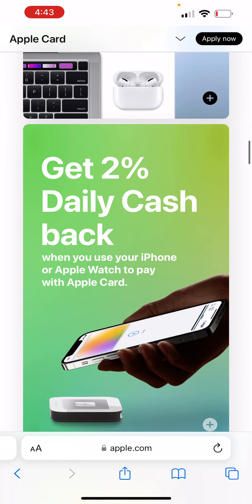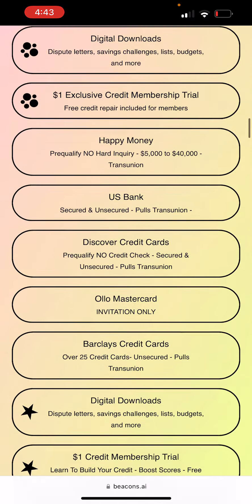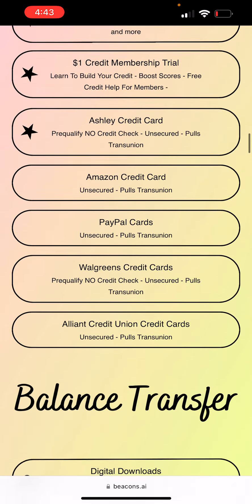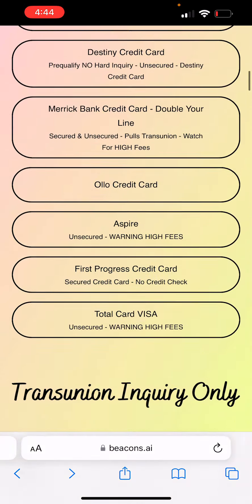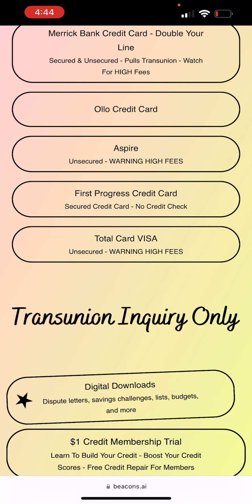Look through these credit cards — there are so many of them that you definitely want to check out, and there are multiple lists. Let me know if there's any other lists you want me to make. I know for sure I'm working on the Equifax inquiry only and Experian inquiry only. But these lists are going to get so long, so I've got to figure out how to organize them so you guys can see them better.